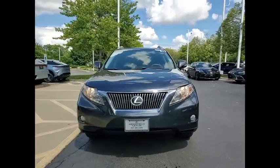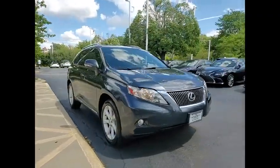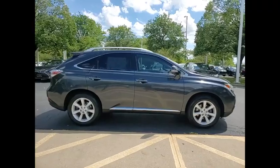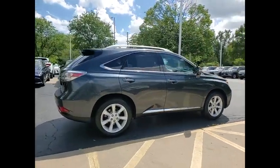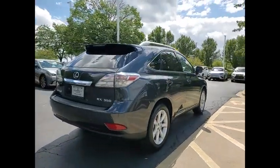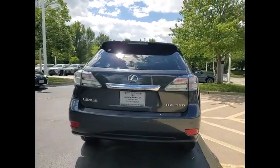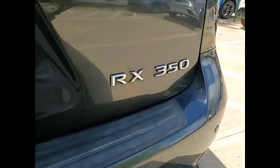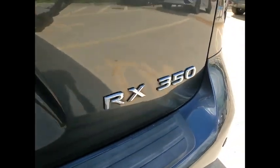We are pleased to show you the 2010 RX350. The RX350 offers a driver-inspired design and intuitive technology that puts you in total control of your interior. Paired with a spacious cargo area, the RX350 continues to offer the best combination of powerful performance and interior luxury in its class.